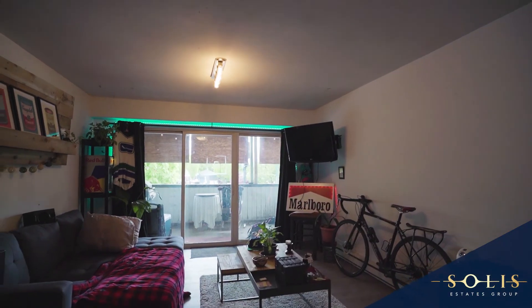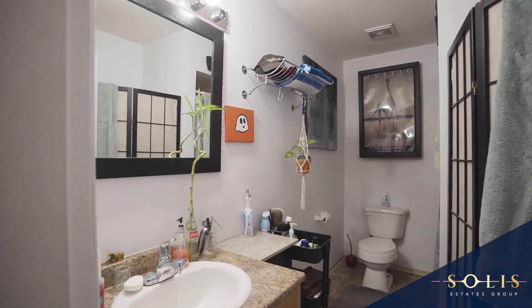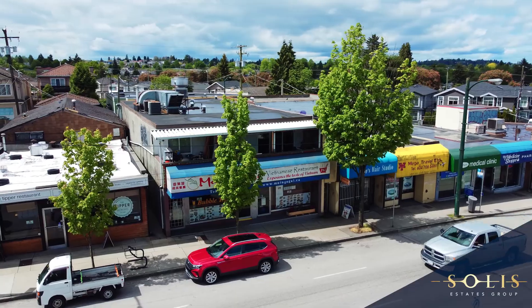The two condo suites upstairs offer two bedrooms and one full bathroom each. Each one is a little bit over 1,000 square feet and has over 300 square feet of outdoor balcony space, generating excellent rental income.